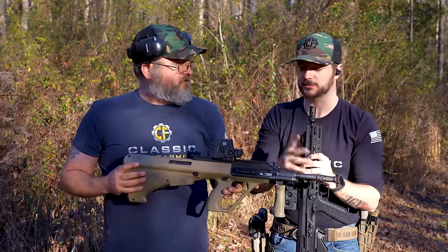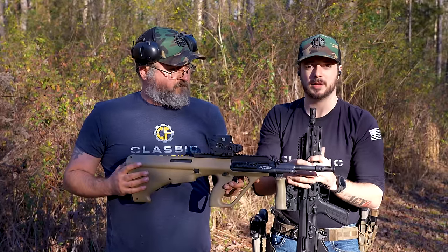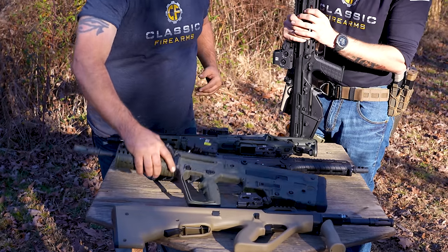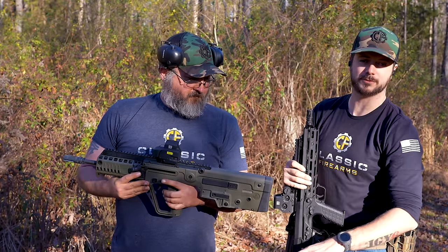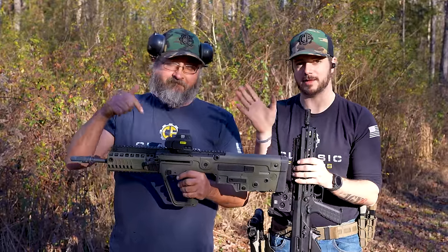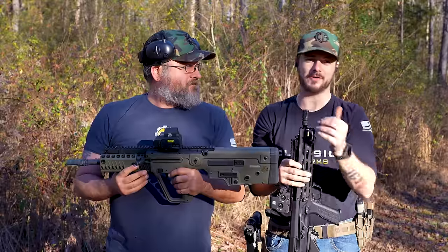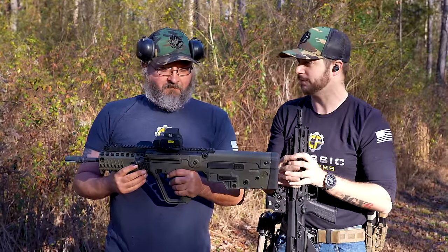The STG 77, otherwise known as the AUG by Steyr, is a very popular rifle. Next up is another very popular rifle and perhaps the most unique on the table, because while all the others are short-stroke piston-driven designs, this one uses the operating system from the AK-47 — a long-stroke piston design.